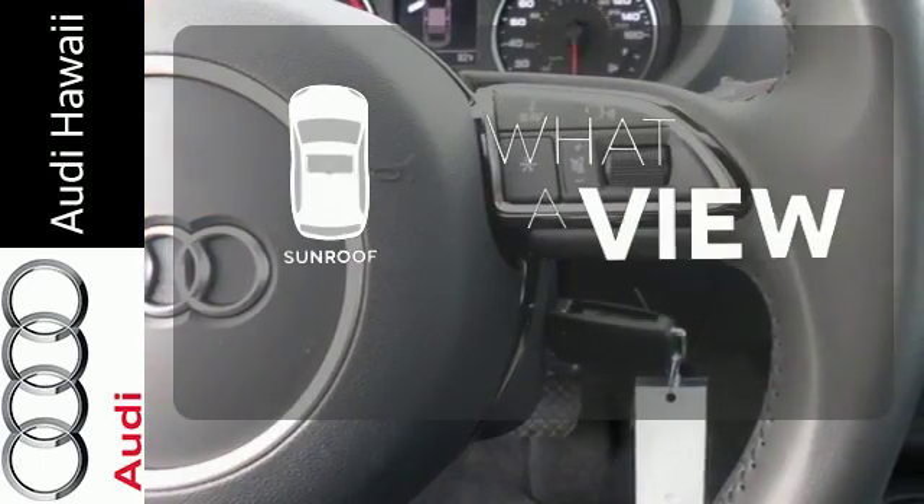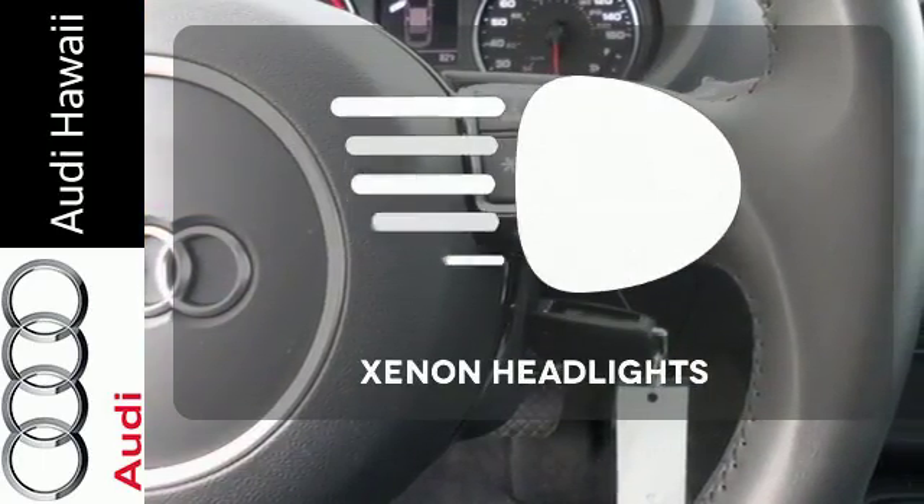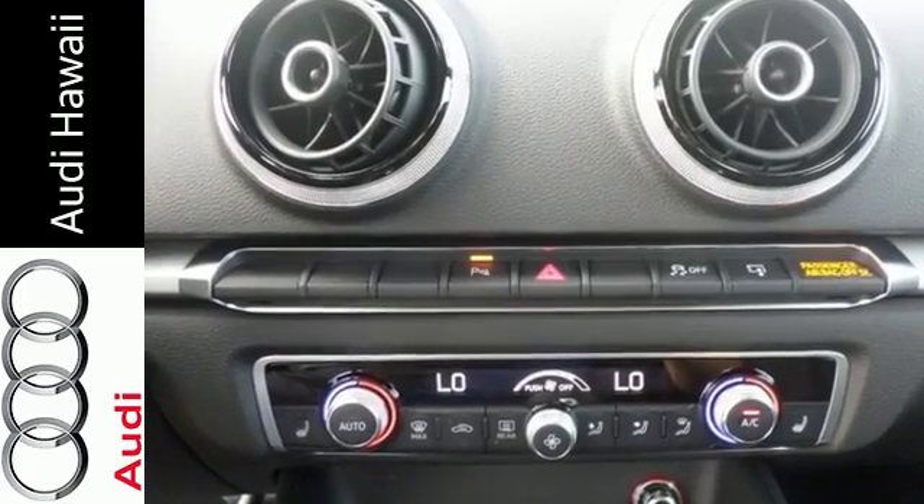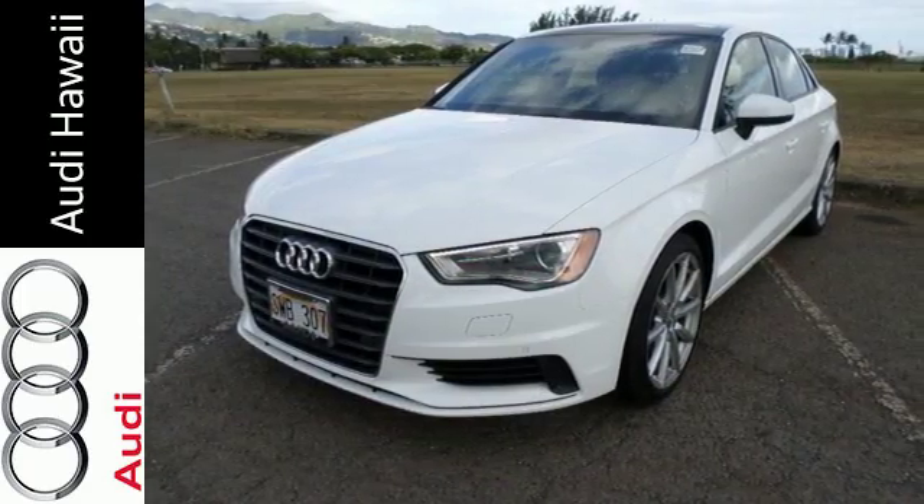The sunroof gives you fresh air for your drive. Illuminate your path with the xenon headlights. It is a clear example of automotive excellence. Experience it for yourself today.